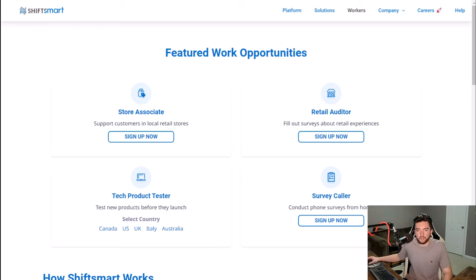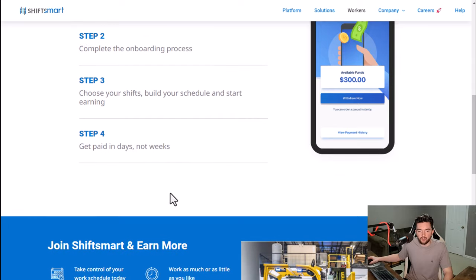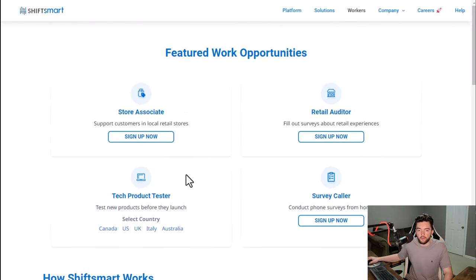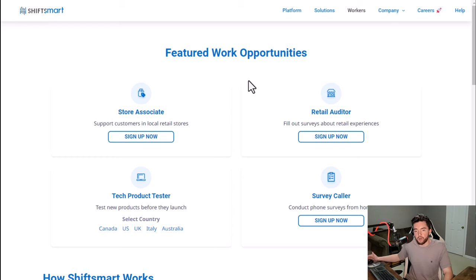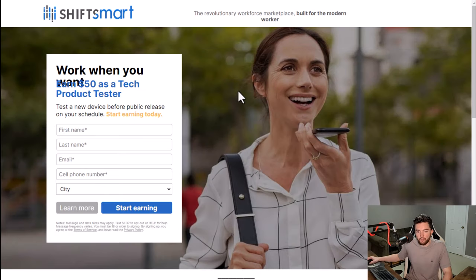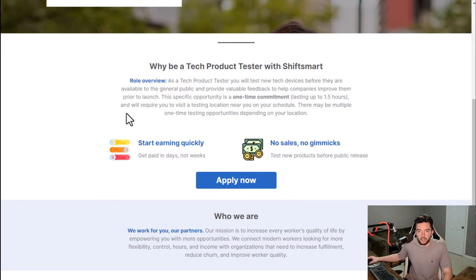Last but not least is a company called ShiftSmart. This can be done on their website, though they also have an app to manage everything. You submit your job or gig application, complete the onboarding process, choose your shifts, build your schedule, and get paid in days — not weeks. They're supposed to pay extremely fast, sometimes daily depending on the job. They have in-person jobs as well as online jobs, and one thing you should be able to do at home is be a tech product tester, where you earn around $50 each time.